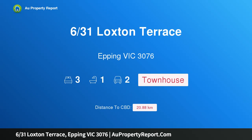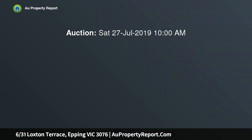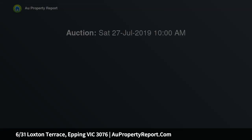Hi, I am glad to introduce property 6/31 Loxton Terrace, Epping Victoria 3076. Centrally located low maintenance living, ideal for a range of families, investors or first home buyers, this picture perfect townhouse is a class above the rest with a flexible floor plan to suit a range of living requirements.